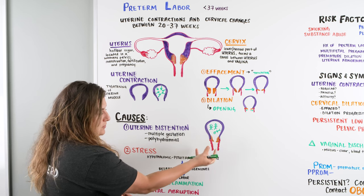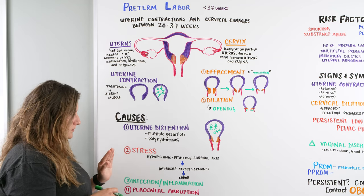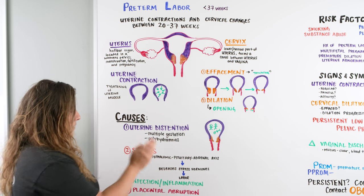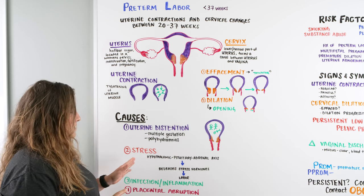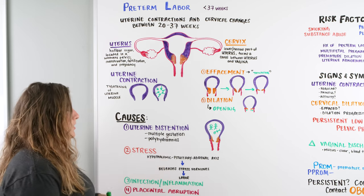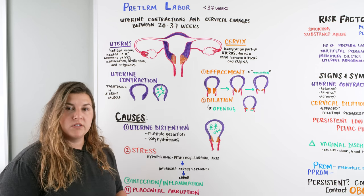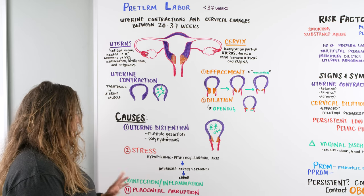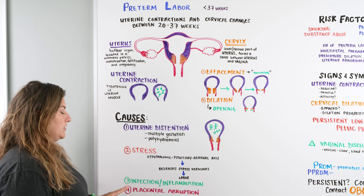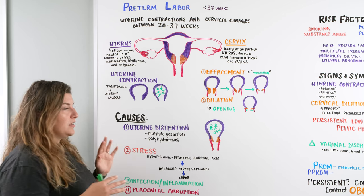Another cause could be stress via the HPA — the hypothalamic-pituitary-adrenal axis. When triggered, this axis releases a stress hormone that can also trigger labor. We also have infection or inflammation, depending on what type is going on with mom. And anything involving the placenta, like placental abruption or placenta previa, can also cause preterm labor. All of these separately, or together, can cause experiences of preterm labor.